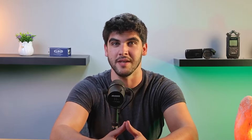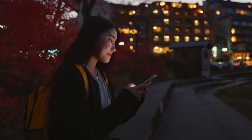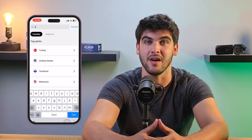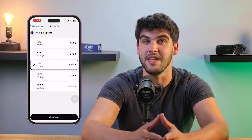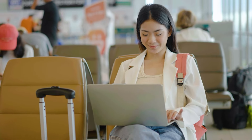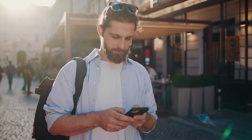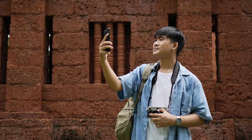Setting up Salee eSIM for your trip to Australia is super straightforward and can be done in just under a few minutes. First, just make sure that your phone is eSIM compatible — most newer smartphones are, but it's always a good idea to double check. Once you've confirmed that your device works with an eSIM, just download the Salee app from the App Store or Google Play. Next, open the app and select Australia as your destination. You'll see a range of data plans that fit different travel needs, so just select Australia and pick the plan that best fits your needs, then complete the purchase directly through the app. After purchasing, follow the step-by-step instructions in the app to activate your eSIM — just make sure you have an internet connection, ideally before you leave for your trip, so that you'll be all set up once you land. Once it's activated, your Salee eSIM will connect you to the local Australian network as soon as you arrive. No more dealing with physical SIM cards or searching for Wi-Fi — you're instantly connected.